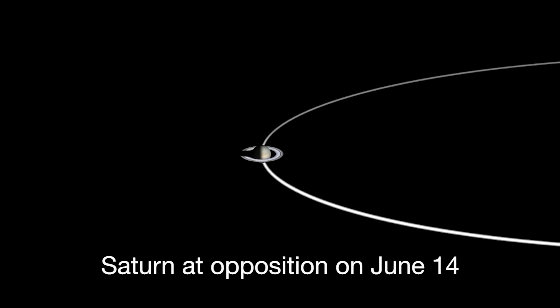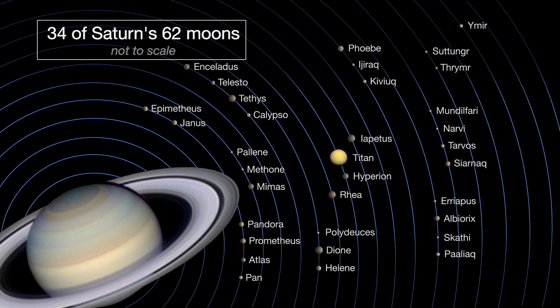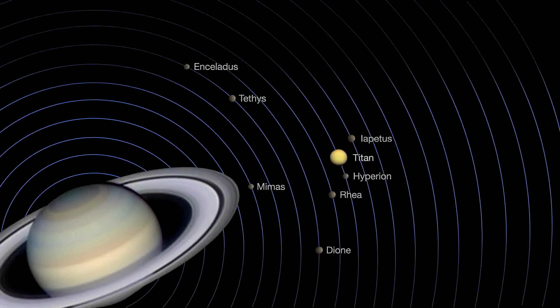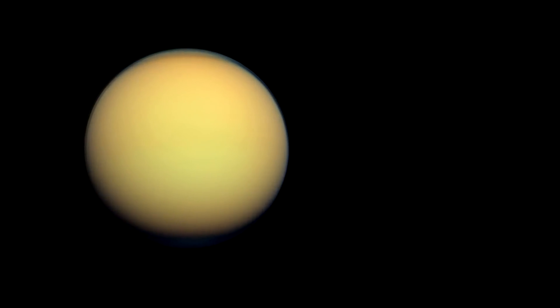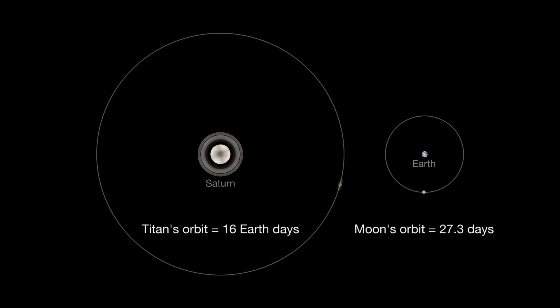Saturn reaches opposition on June 14th, when Saturn, Earth, and the Sun are all in a straight line with Earth in the middle. Opposition provides the best and closest views of Saturn and several of its brightest moons. If you just see one, that's Titan. Titan is 50% larger than our own moon and orbits Saturn about every 16 Earth days. Our moon takes 27.3 days to orbit Earth.